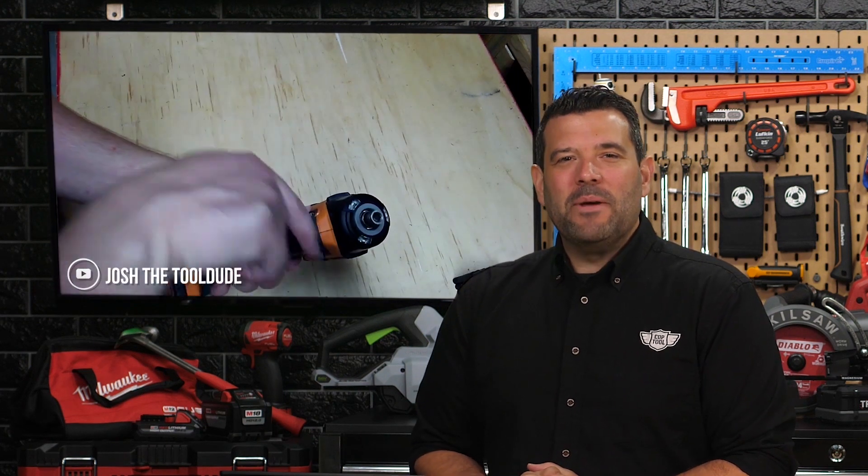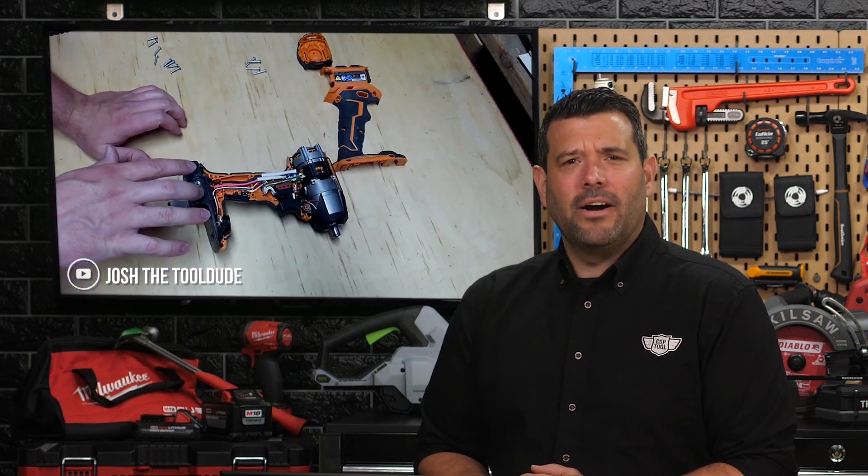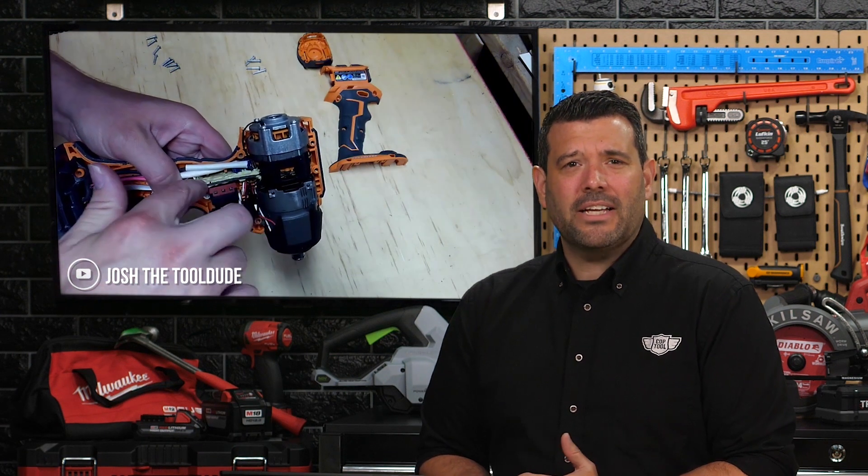Last week, we got a submission from Josh the Tool Dude, who we've heard from before. But this time he had something a bit more unusual, and quite frankly, we couldn't turn away. Josh purchased a broken Ridgid Octane impact driver on eBay for a whopping $32, then proceeded to tear it all apart and fix it up like new. He makes the whole thing look so simple, I feel like a schmuck for ever buying anything new at all.